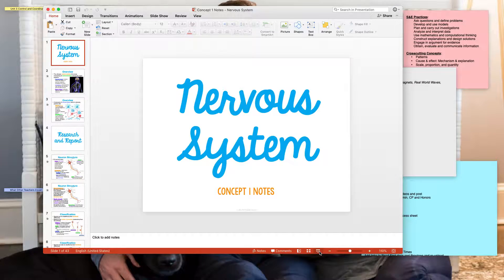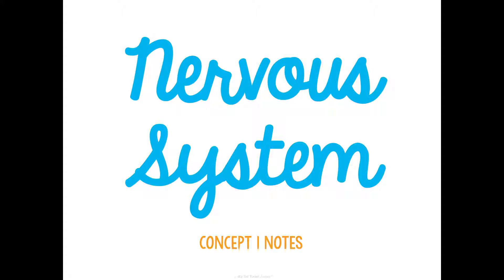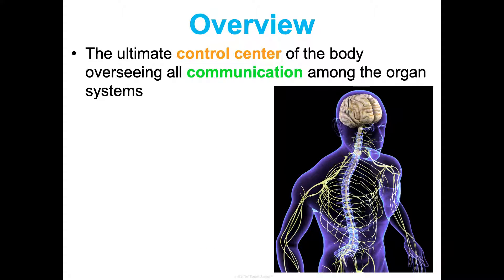Hey there, this is Concept One notes on the nervous system. These are going to be a little bit longer. In class we're going to separate them into lots of small chunks, but for the sake of the video we're going to truck through all the slides. Just know none of the other concepts are this long. We cannot have a unit on control and coordination without talking about the nervous system — it is our body's ultimate control center. It oversees all communication among all the other systems.